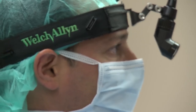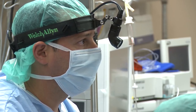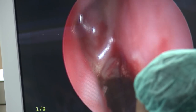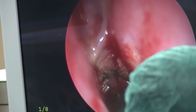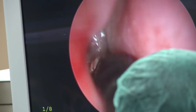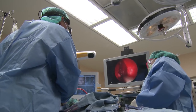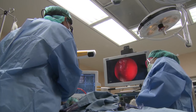Right now I'm just trying to get control of some of these polyps in the nasal cavity. All this white grapey stuff — this is all just polyps. This was completely obstructing this gentleman's ability to breathe through his nose. He has a medical condition that makes him susceptible to developing these polyps.